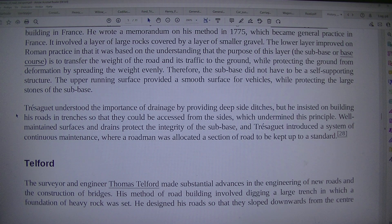The surveyor and engineer Thomas Telford made substantial advances in the engineering of new roads and the construction of bridges. His method of road building involved digging a large trench in which a foundation of heavy rock was set.